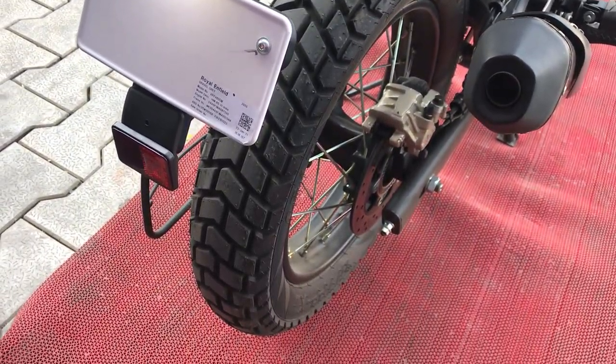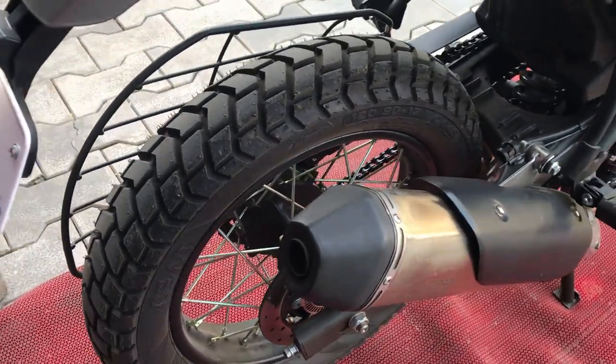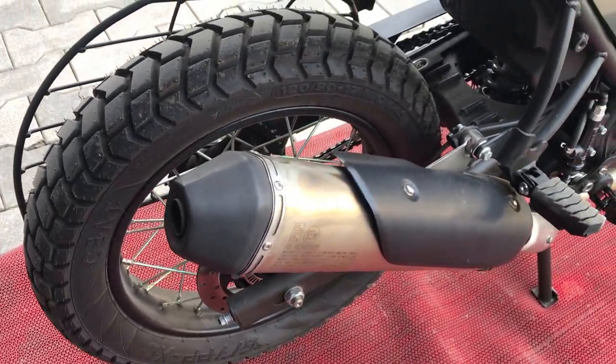Rear mein aap 7 kg tak ka load carry kar sakte ho apne saath. Yeh raha LED tail lamps aur turn indicator lights, piche reflector aur number plate. Aur yeh raha Himalayan ka company fitted exhaust silencer.